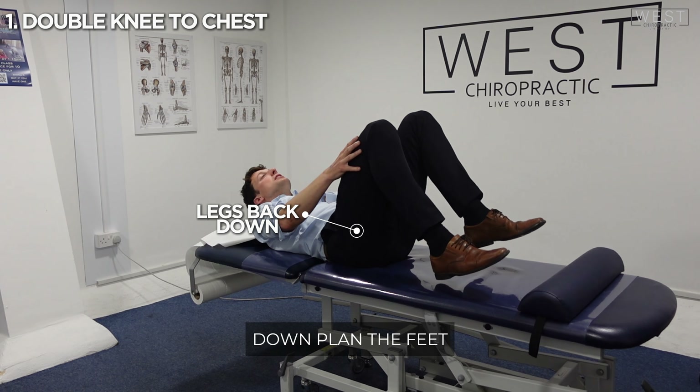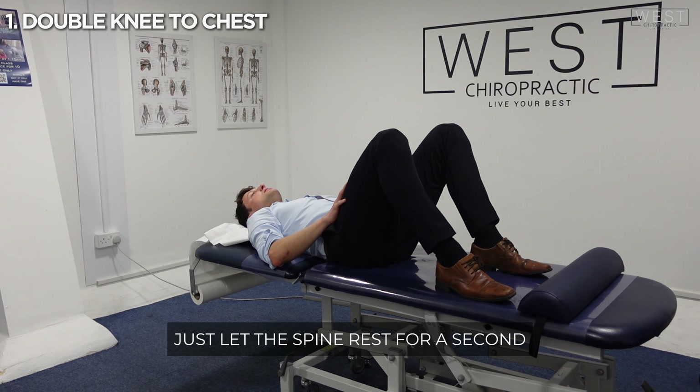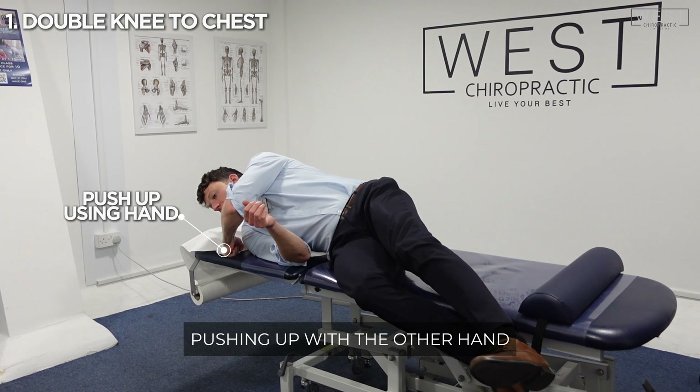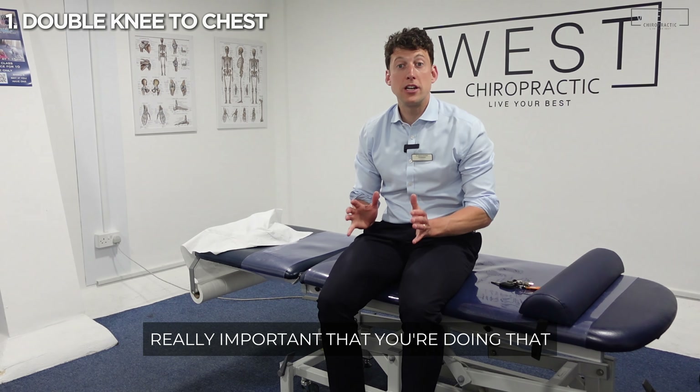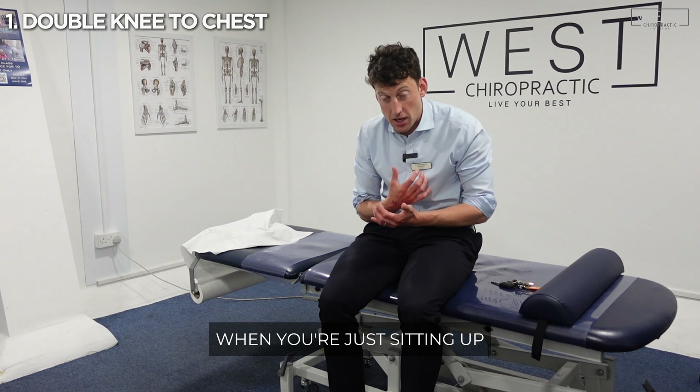When you get up, really important — put the legs back down, plant the feet, head comes back down like that. Just let the spine rest for a second, then onto the side like this, pushing up with the other hand and letting the legs flop over to the side of the bed. Really important that you're doing that and ensuring you're not putting too much pressure when sitting up.